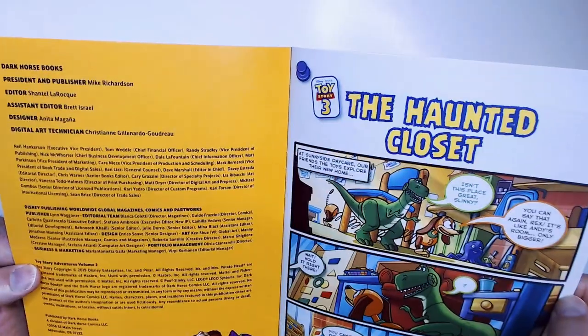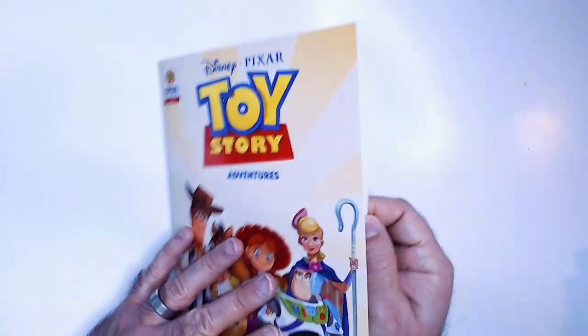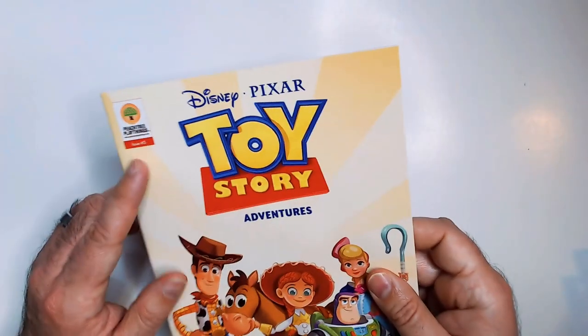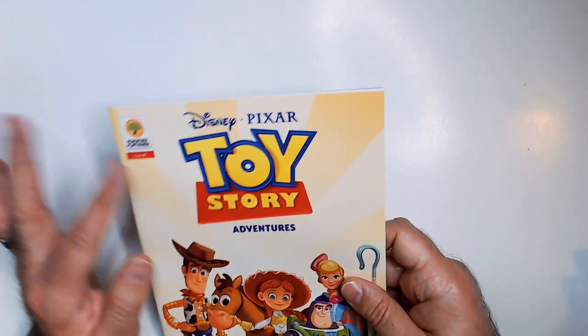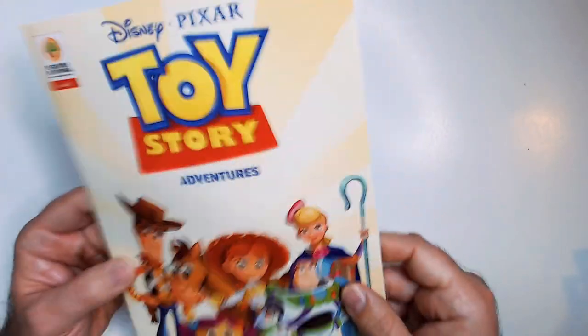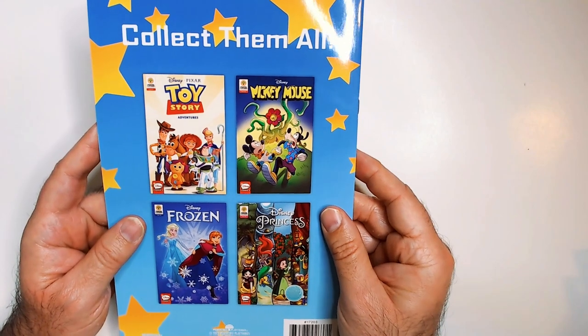Some stuff here — this is Toy Story Adventures volume two, maybe. I'm not sure about where this is placed: it's issue number five, it's just like a Peace Tree Playthings comic all together, or there's a bunch of Toy Story Adventures up to number five or more — I don't know. But this is the only one I saw at the Dollar Tree.